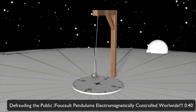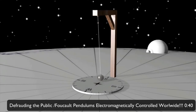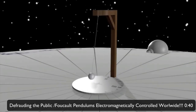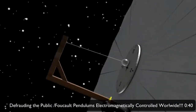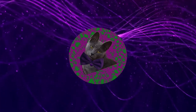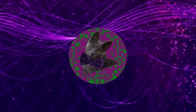I say theoretical because, like almost everyone else in this world, I do not have the means or the security clearance level to build a very tall structure directly at the north or south pole to conduct an unbiased experiment to make the conclusion for myself. A Foucault's pendulum can be built anywhere on earth by anyone with only a few simple items.